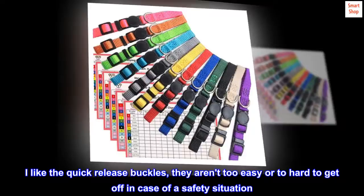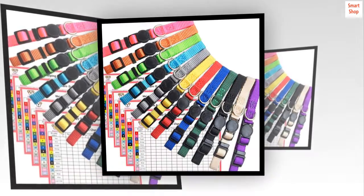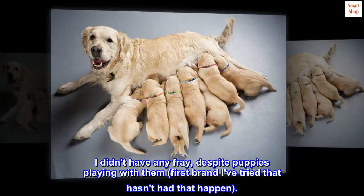I like the quick-release buckles — they aren't too easy or too hard to get off in case of a safety situation. They are well made and hold up well. I didn't have any fray despite puppies playing with them. First brand I've tried that hasn't had that happen.